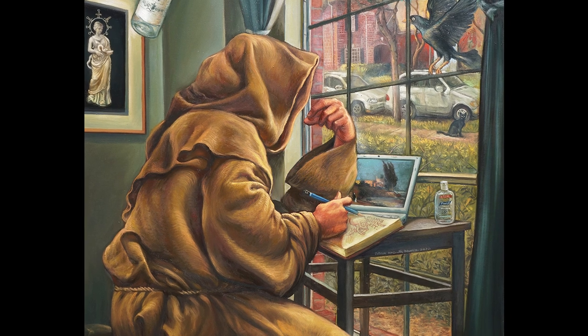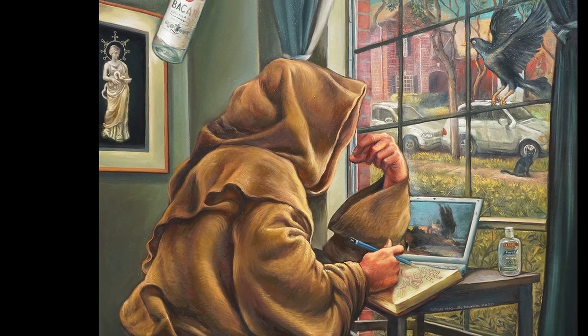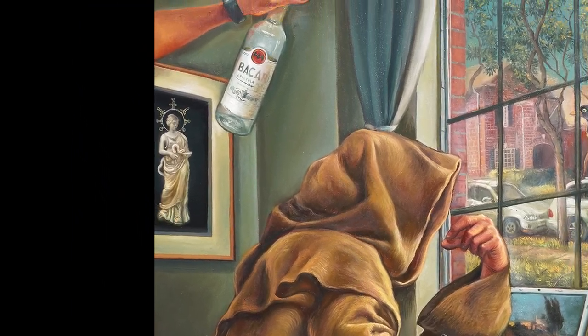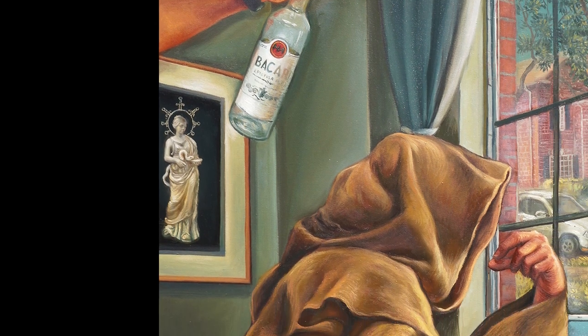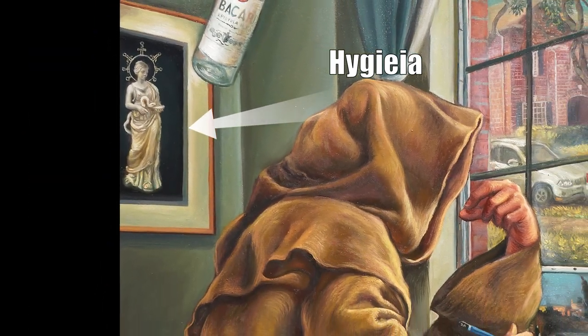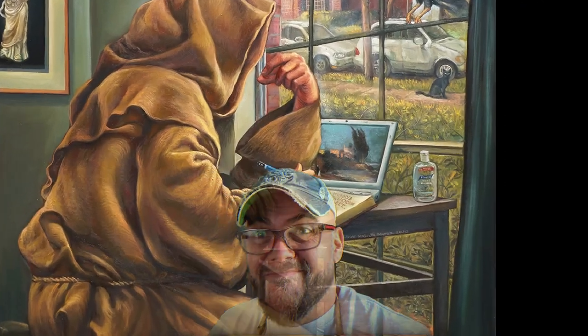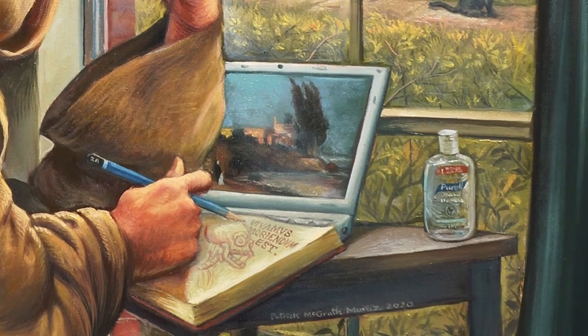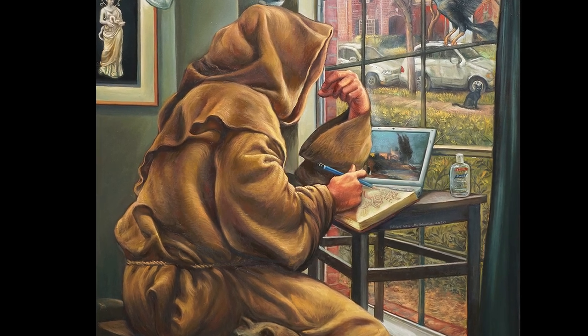But then you start noticing the details, and that's where things get really interesting. Behind him, almost out of nowhere, there's this chained hand emerging, and it's offering a bottle of rum. His laptop's open to a picture of a sunny seaside villa. On the wall, a print of Hygeia, the Greek goddess of health — and right next to her, like a true sign of the times, a bottle of Purell. It's like he's created this whole still life within a self-portrait, and each object feels so deliberate, representing some aspect of his internal world during quarantine.